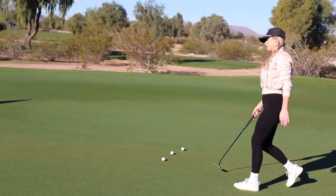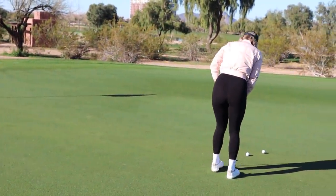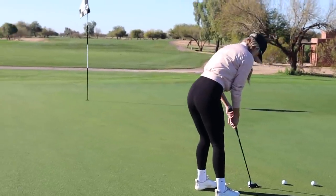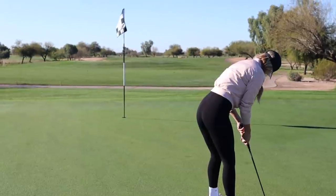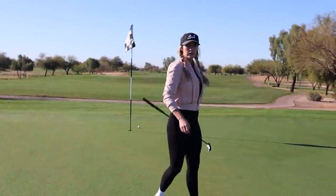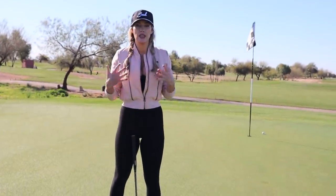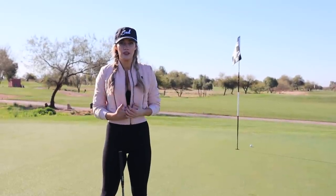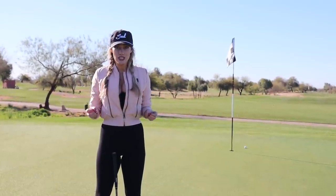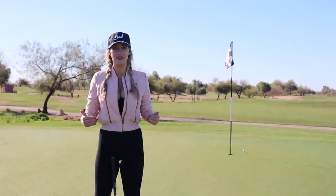Then I step into it, do two practice swings — one looking down, one looking at the hole. Step in, one foot in, one hand. I set my feet, set my hands, look one more time, and then I hit it. If you do the perfect routine, you're not always going to make the putt, but continuing to focus on your routine builds confidence and keeps out negative thoughts — especially on those three and four-foot short putts where having a solid routine makes such a big difference.